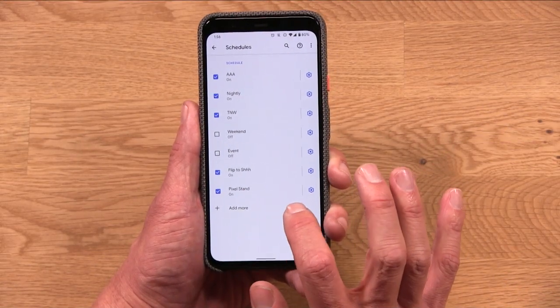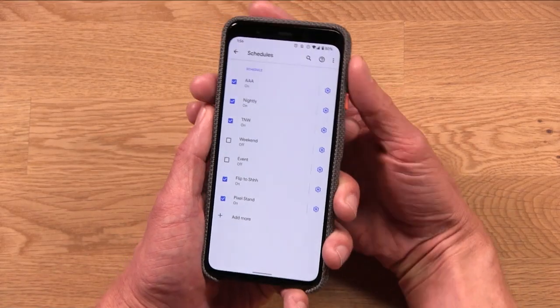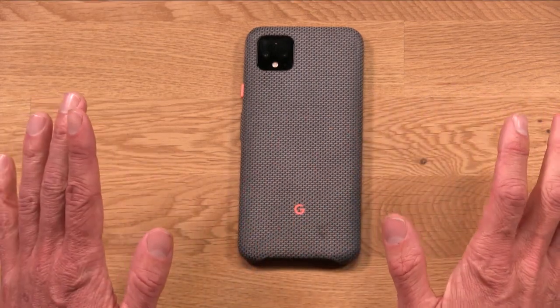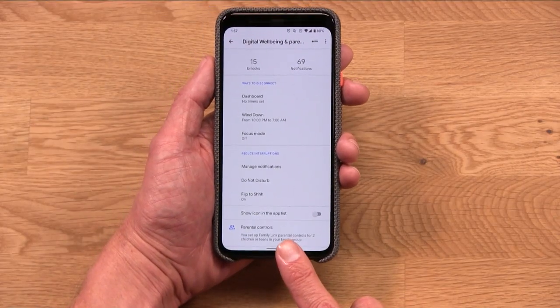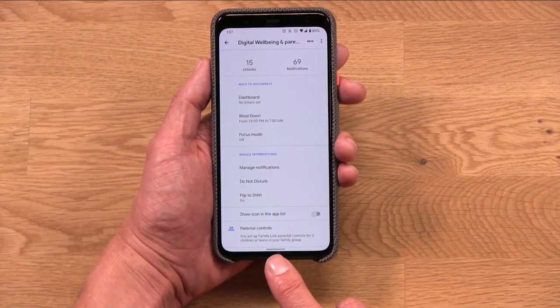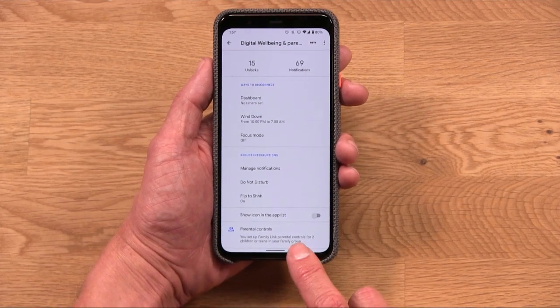There is also Flip to Shhh, which is a Pixel-exclusive feature. This basically means any time I set my phone on the table upside down, it automatically goes into Do Not Disturb mode. When I pick it back up, it switches away from that. The only other thing in here is parental controls — that's at the very bottom of the digital well-being section. This is part of Family Link, another app I use very regularly with my kids and family, and that's for another episode.